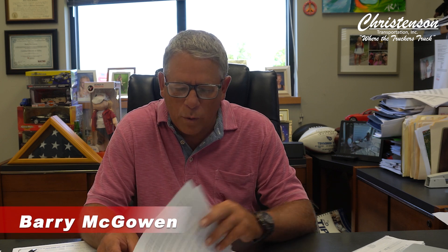Hey everybody, Barry with Christiansen Transportation, where the truckers truck and safety takes priority. It seems like it's been forever since I've done a video, so I want to talk about some new things we're getting out of all this technology we have.